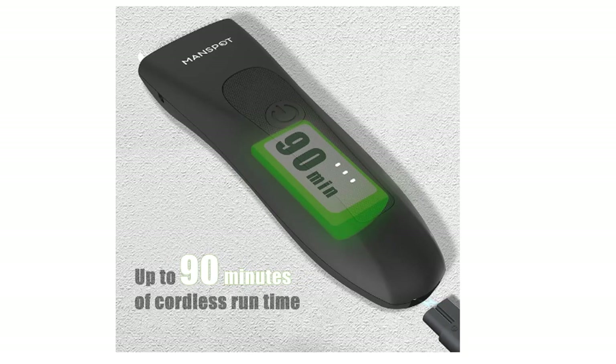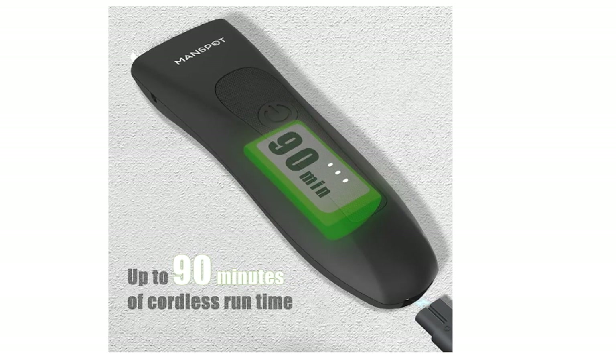Thanks to its lithium-ion battery, you'll get 90 minutes of cordless shaving time out of one charge.